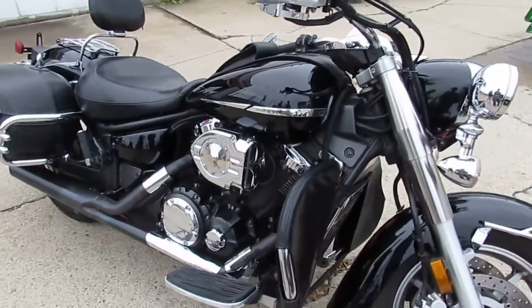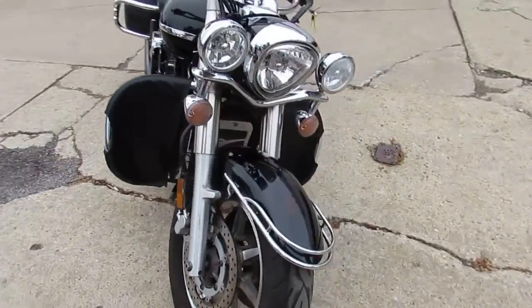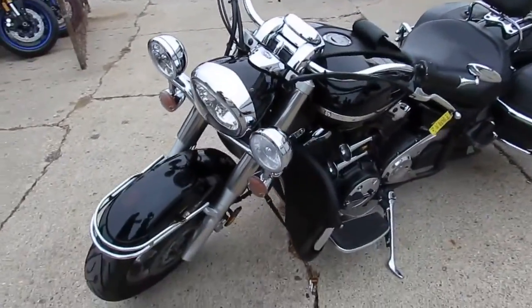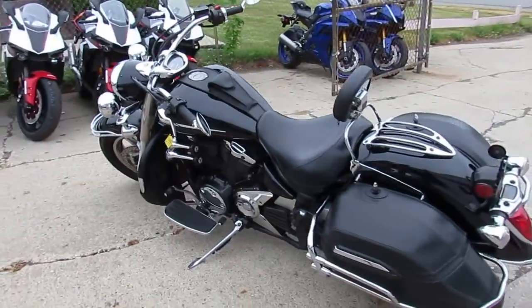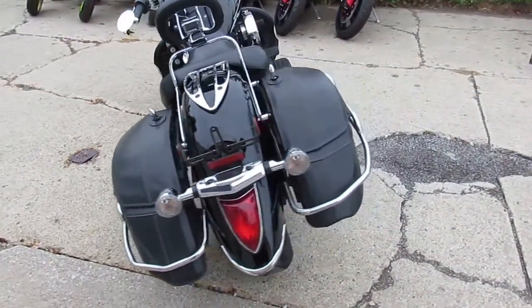It's got saddlebags, it's got a backrest on it. This thing's loaded up, runs strong, needs absolutely nothing — just been serviced at an authorized Yamaha dealership. It's been inspected and ready for the road. You guys can't go wrong. 2007 V-Star 1300 for $34.99. Keep an eye on our website, it's approvalpowersports.com. We got guaranteed financing.